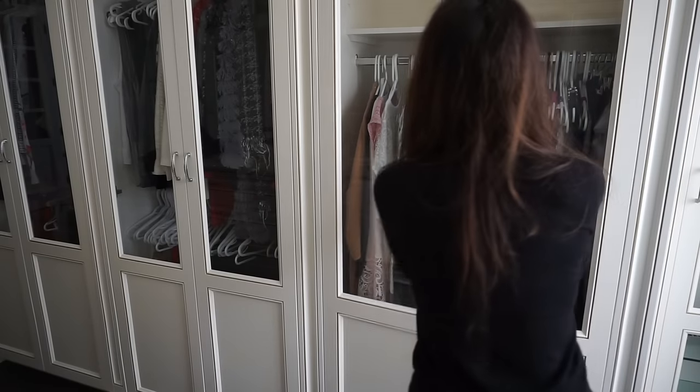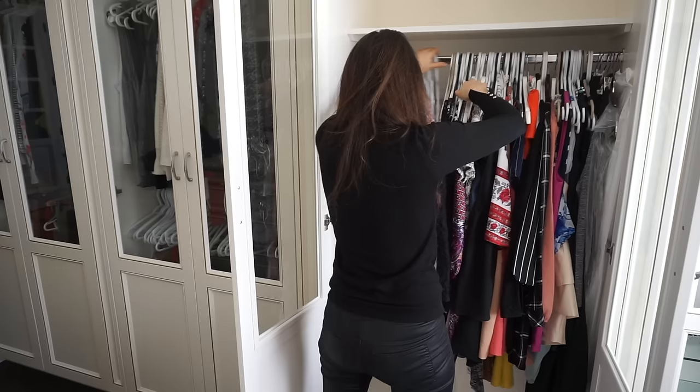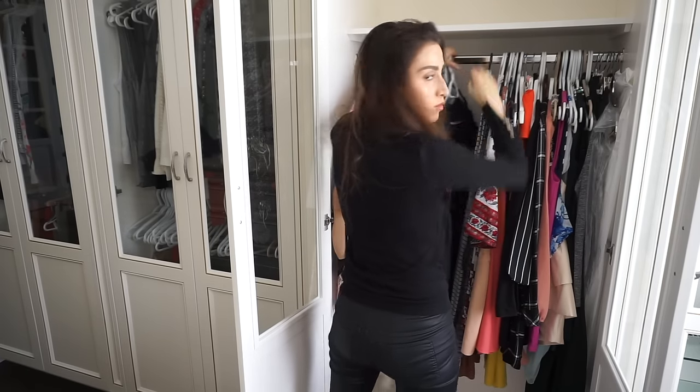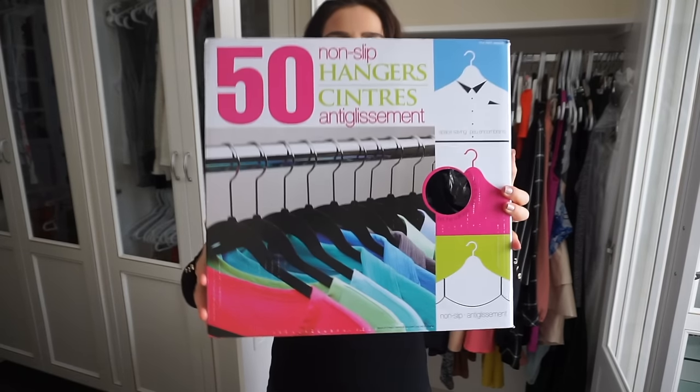One thing that drives me absolutely crazy is when my closet is a mess. Regular hangers take up a lot of space and usually break very easily. And if you're like me and have accumulated a ton of different hangers over the years, it can look like chaos in your closet.